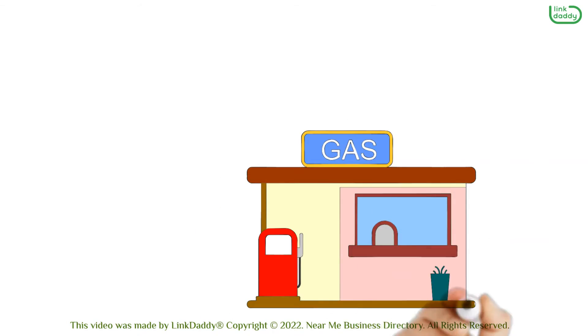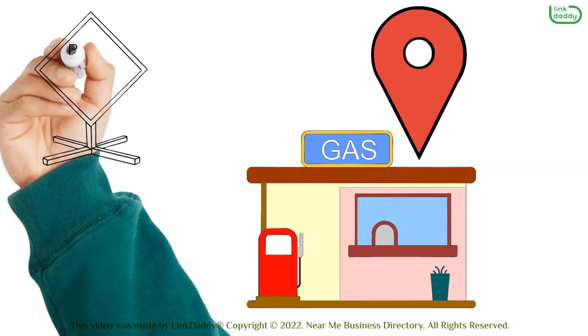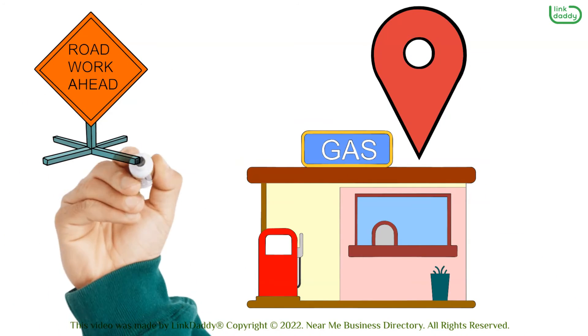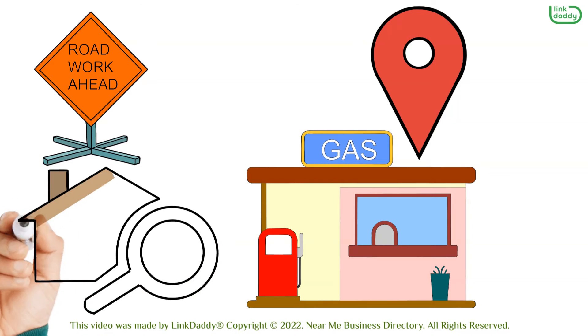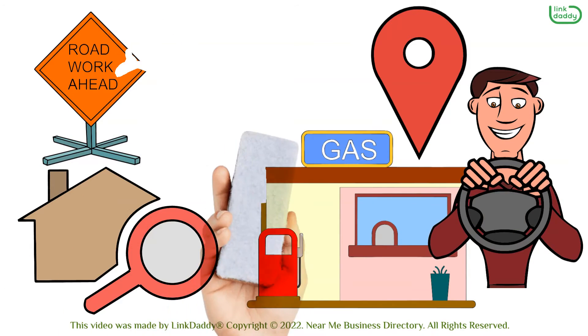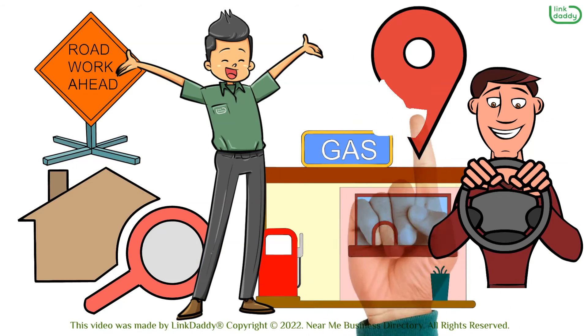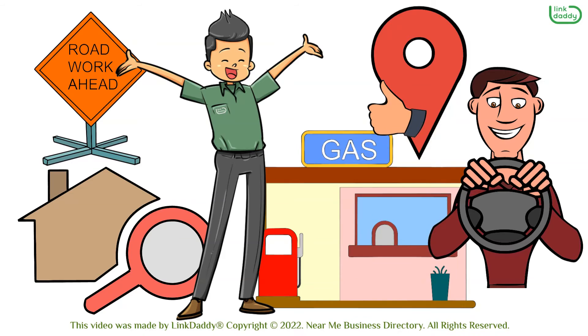One last thing to consider is the location of the gas station. Is it in an area with lots of traffic? How far away is it from where you live? Is it close enough that you'd be willing to drive there every week? You want to make sure that the place is convenient for your life. You'll definitely use it more often if it's close by.